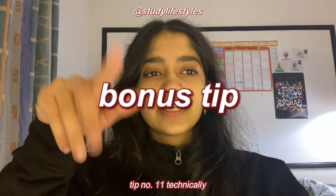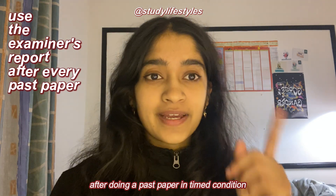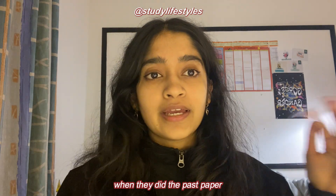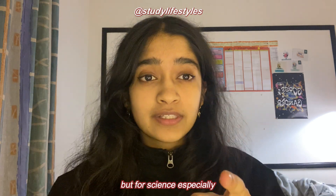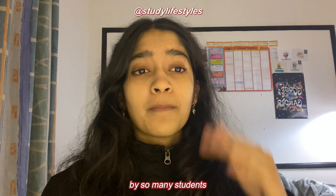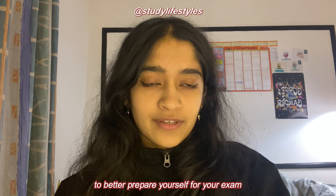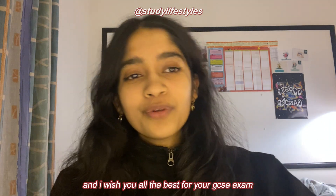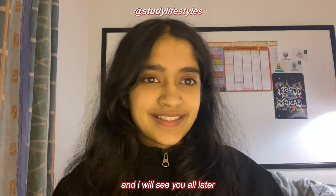Bonus tip number eleven is to read the examiner's reports after doing a past paper in timed conditions, to see common mistakes students made when the paper was originally sat. Examiner's reports are important for all subjects, but for science especially there are so many mistakes repeated year on year. Reading the report helps you avoid falling into the same traps and better prepares you for your exam. Thanks so much for watching — I wish you all the best for your GCSEs, be sure to subscribe if this helped, and I'll see you later!